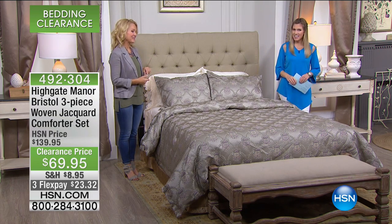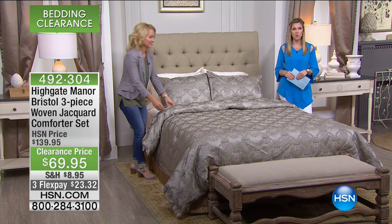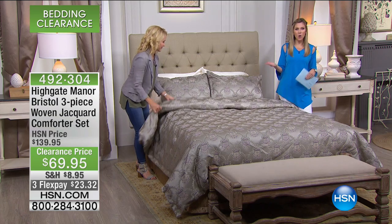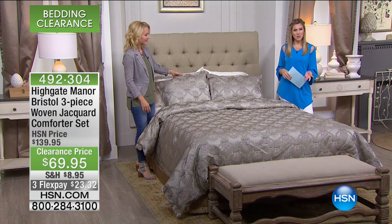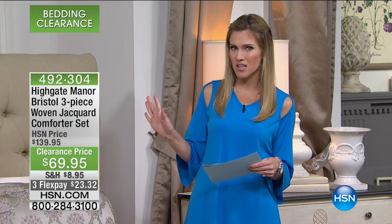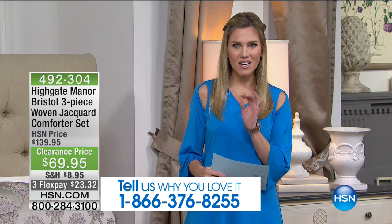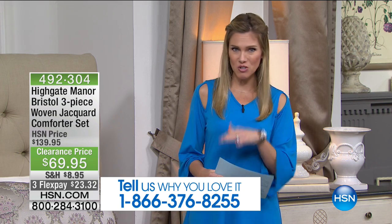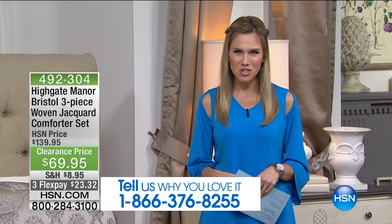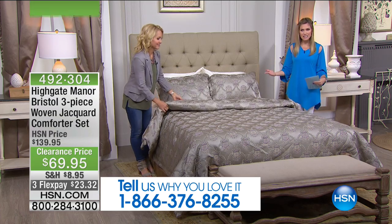We love a good deal, a good sale. We love to hear from you if you're shopping Highgate Manor, if you have Highgate Manor in your home. Tanya and I would love if you joined our show — we'll put our testimonial line at the bottom of the screen. Maybe this is your time in the morning just before the kids get up, before the hustle and bustle. This is the time you take a little bit for you and you join us on HSN. I'd love to hear what you're shopping for this morning. We have another great, wonderful complete set.